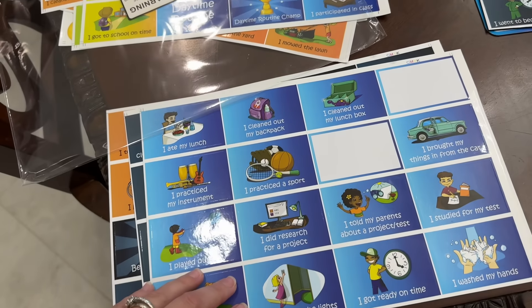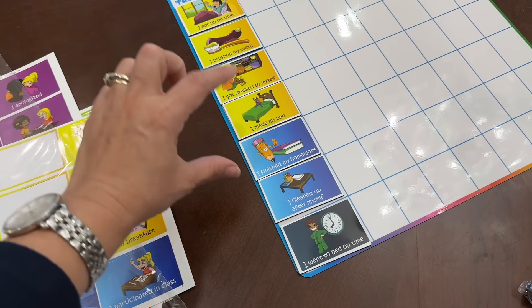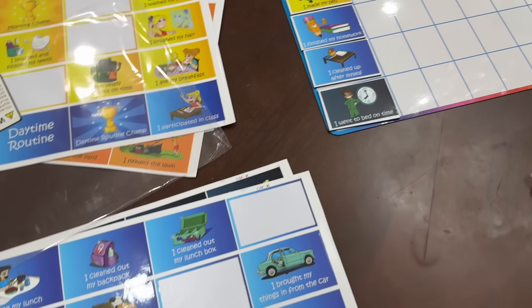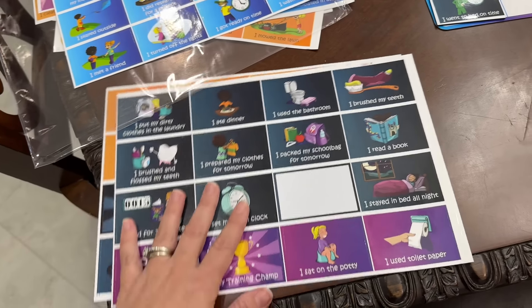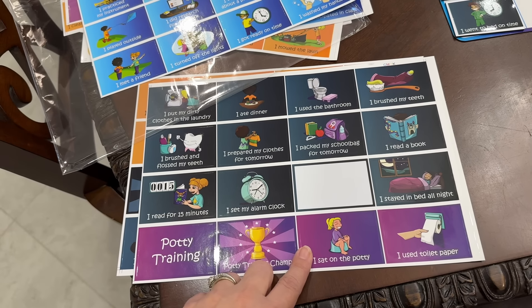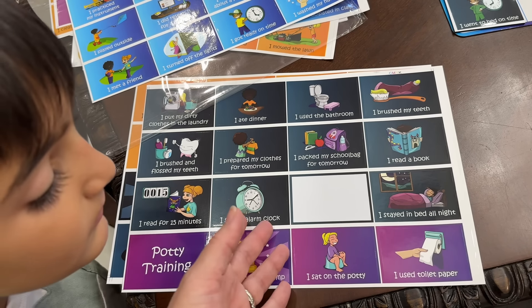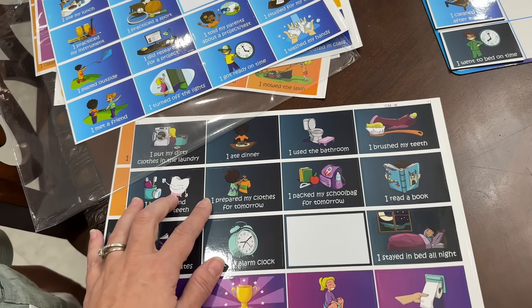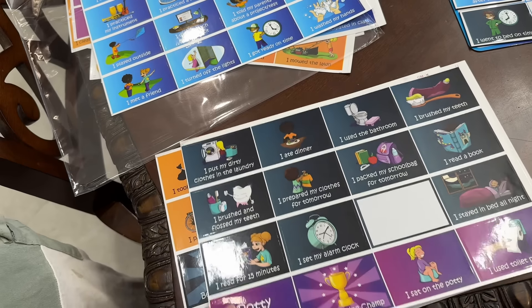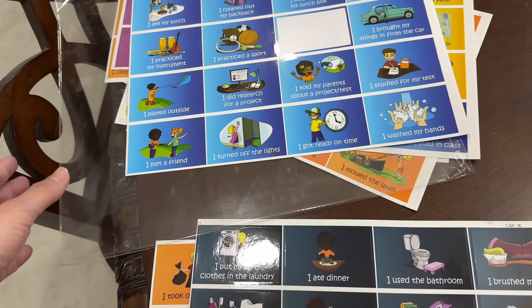These are totally customizable and changeable. Once they get things down pat and I want to switch something, I can implement different tasks, which is so great. Even when you have a child who's getting potty trained — and you may say, oh, they don't read — but these come with pictures, which is so great. If you want them to pack their school bags for tomorrow or prepare their clothes, you can interchange them. Such a great incentive, perfect for back-to-school time.